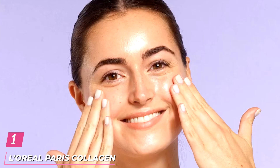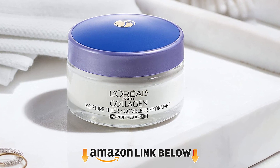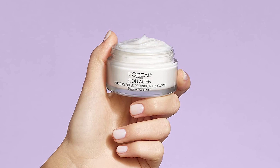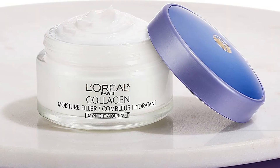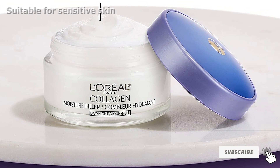At the first position of our list, we have L'Oreal Paris Collagen Moisture Filler Day/Night Cream. The Collagen Moisture Filler Cream from L'Oreal Paris delivers just the right amount of hydration to the skin to keep it plump and nourished. The rich formula contains collagen to fill in fine lines and wrinkles. It can be used under makeup and as an overnight cream for intense moisturization to restore the skin's elasticity. The cream is quickly absorbed and leaves the skin looking smooth and youthful after just one week of use.